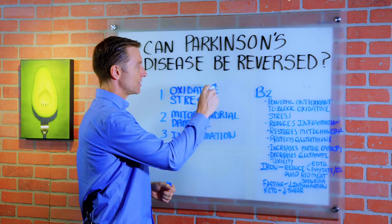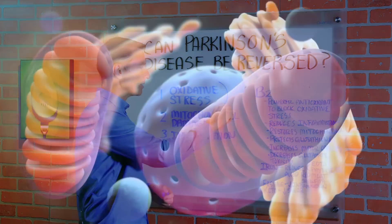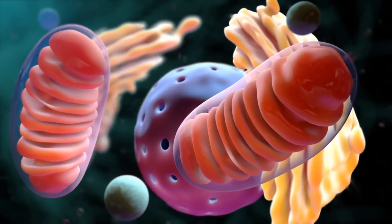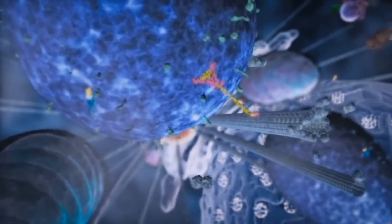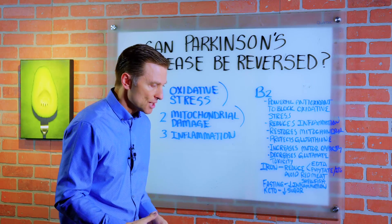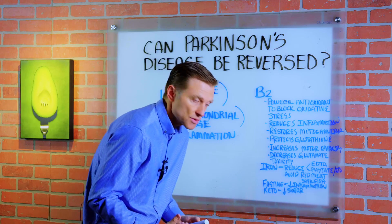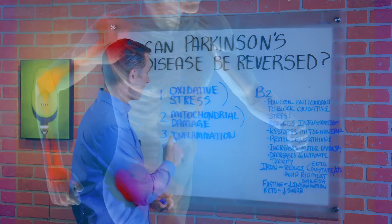We have a lot of oxidative stress — a lot of oxidation going on. We have mitochondrial damage, so we're going to have low ATP in the neurons, so they're not going to have the energy to work correctly. We also have damage with the motor neurons, and that's why you see shuffling gait, stiffness, and the posture going forward. And you have inflammation.